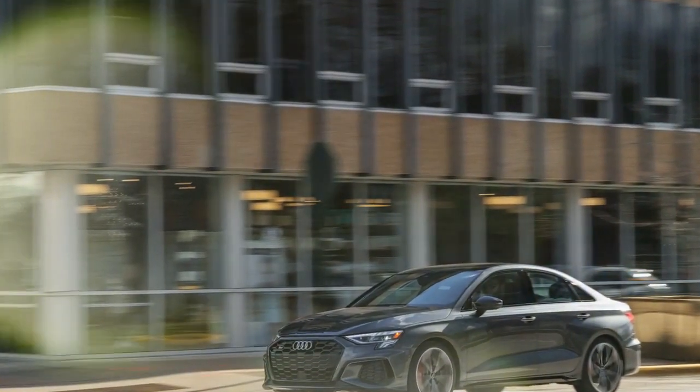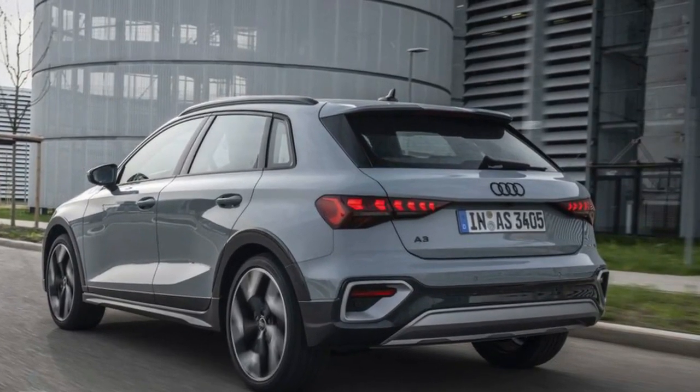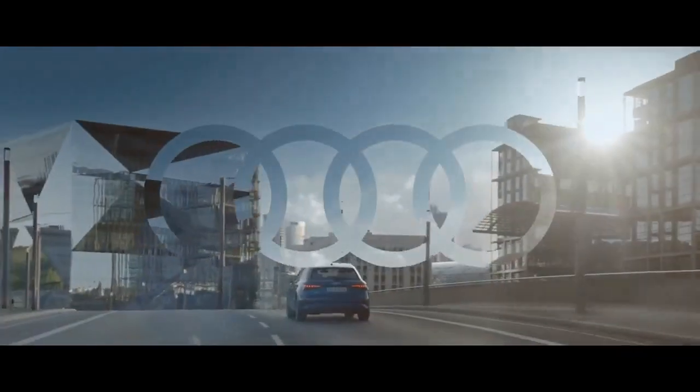Audi has announced that the A3 Allstreet won't be available in the United States, making it forbidden fruit for American buyers. We can confirm that the Allstreet provides a slightly higher and marginally less precise driving experience compared to the regular A3.